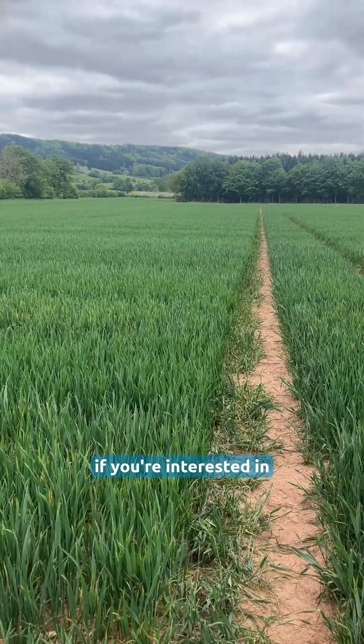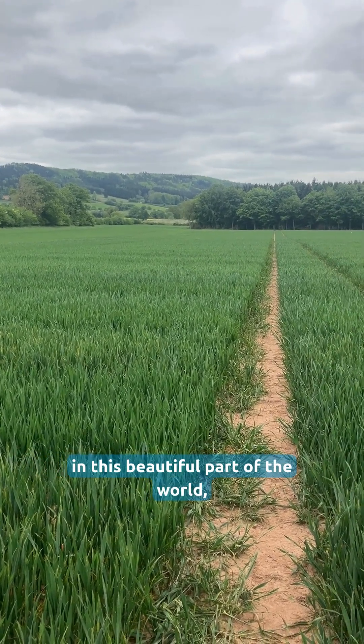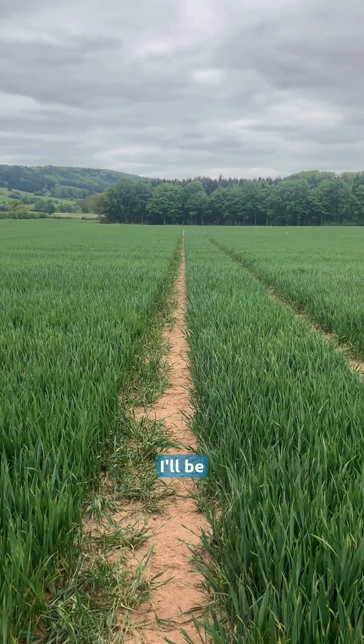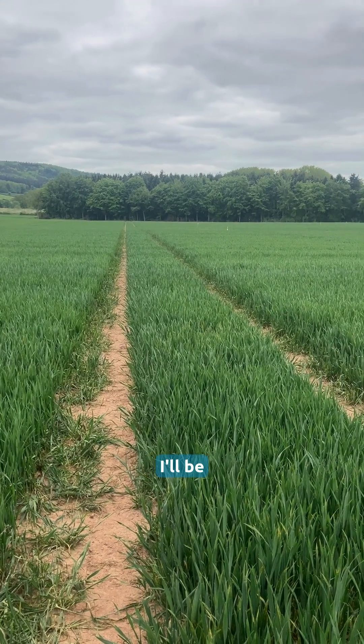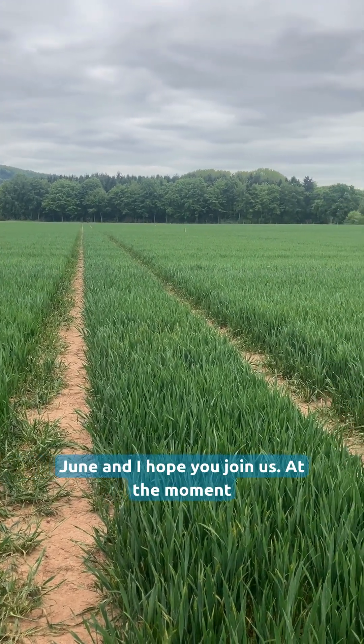So if you're interested in seeing how varieties perform in this beautiful part of the world, I'll be hosting crop tours here on the 17th of June and I hope you can join us.